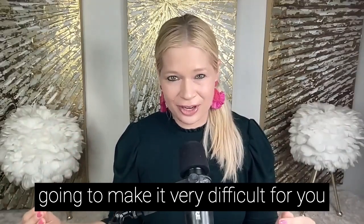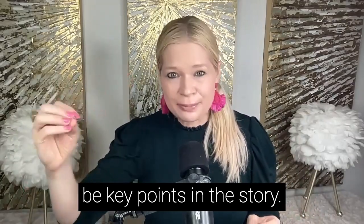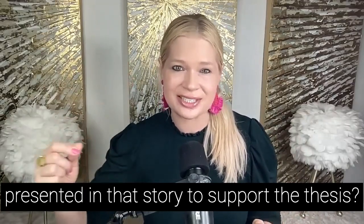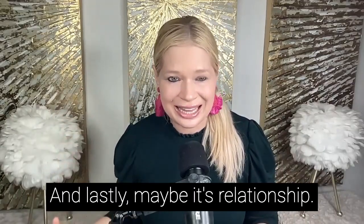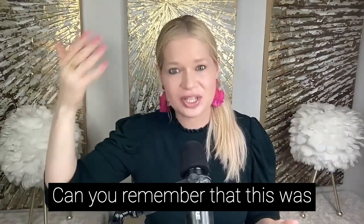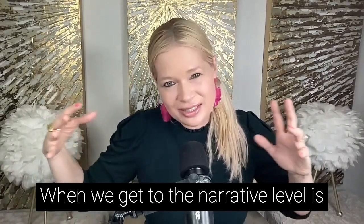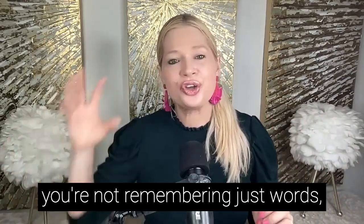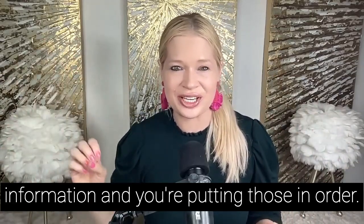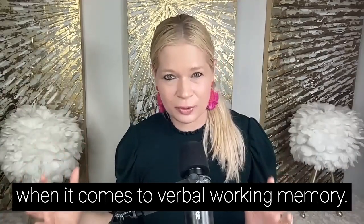Poor verbal working memory is also going to make it very difficult to recall multiple events in a story. Can you remember the three ideas that were presented to support the thesis? Can you remember what happened first, next, and lastly? Can you remember the cause, the problem, and the solution? At the narrative level, you're not just remembering sounds or words — you're remembering paragraphs of information and putting them in order. This is by far the most challenging task when it comes to verbal working memory.